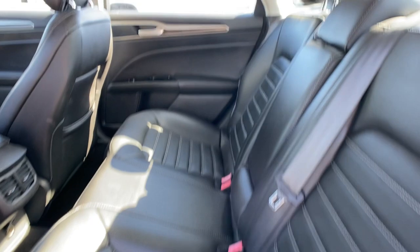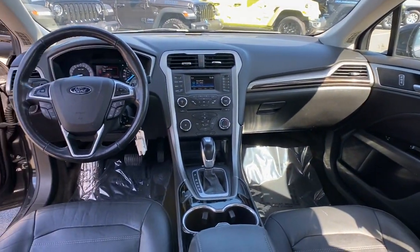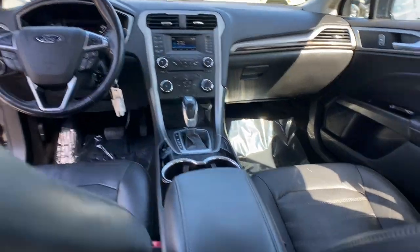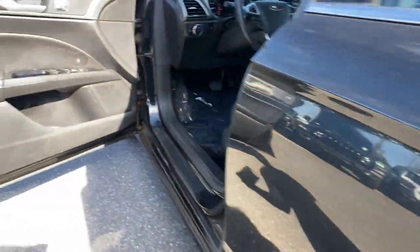Keyless entry, heated mirrors, satellite radio, aluminum wheels, power driver seat, Bluetooth connection, steering wheel audio controls, stability control, driver adjustable lumbar, pass-through rear seat.